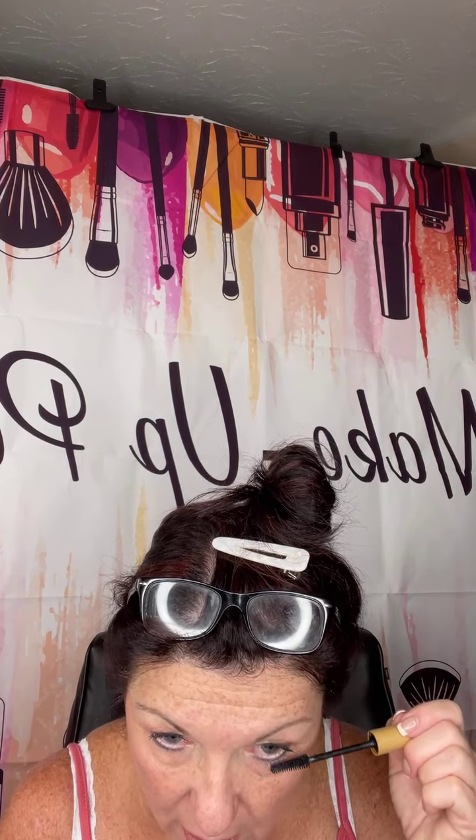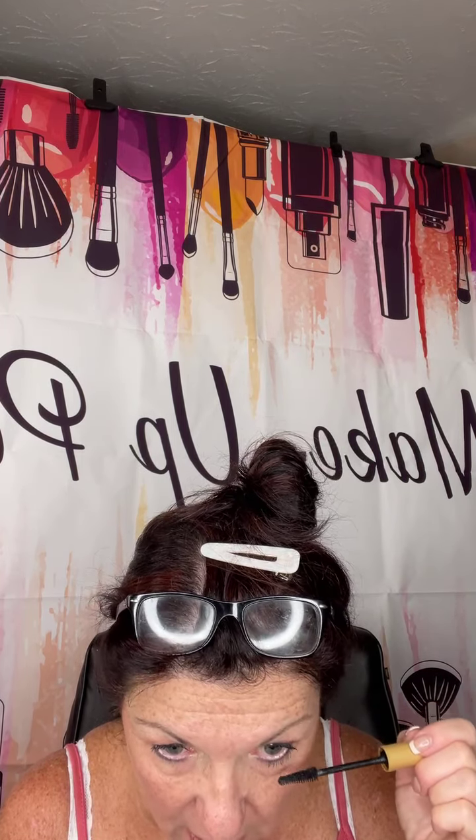Rose Quartz — so pretty! I think I'm gonna do my Matte Gloss today. I'm not gonna let my lips touch — I've done two coats on top of my mascara and I'll do it underneath.